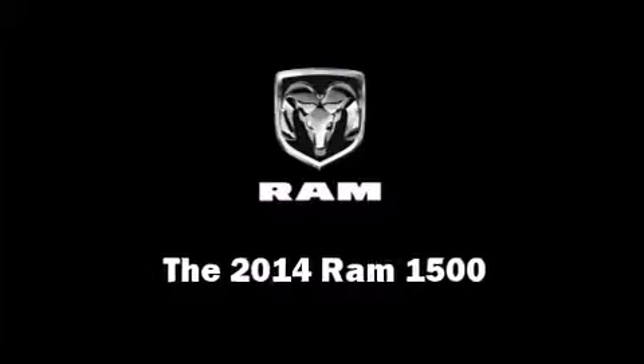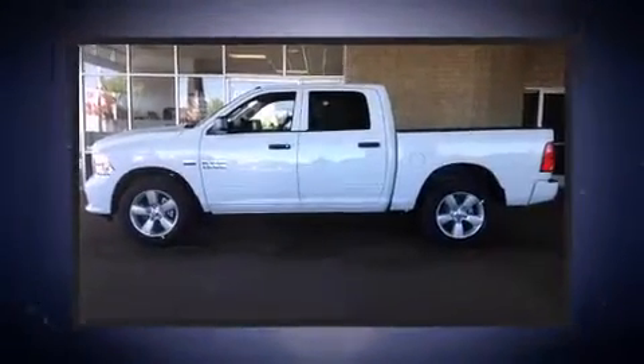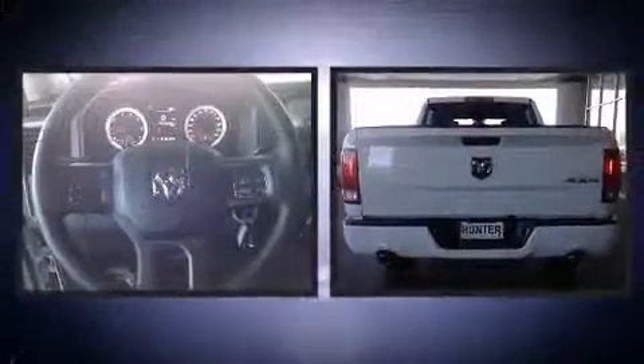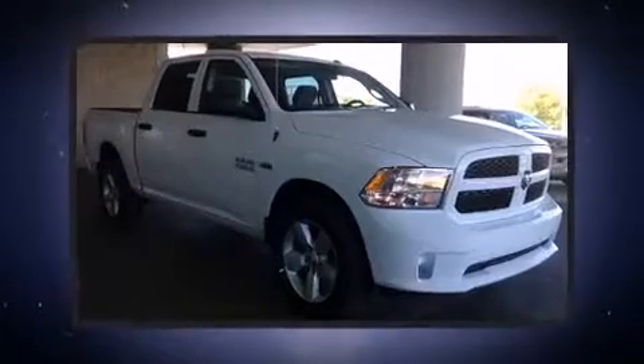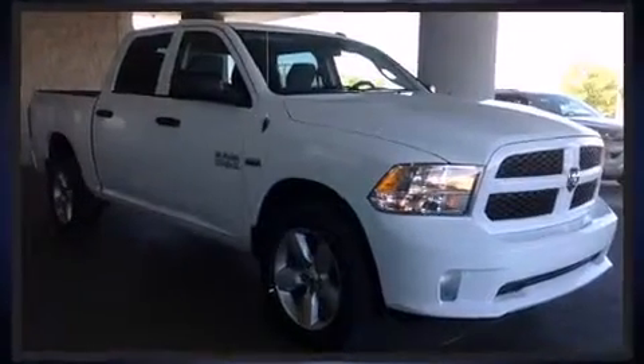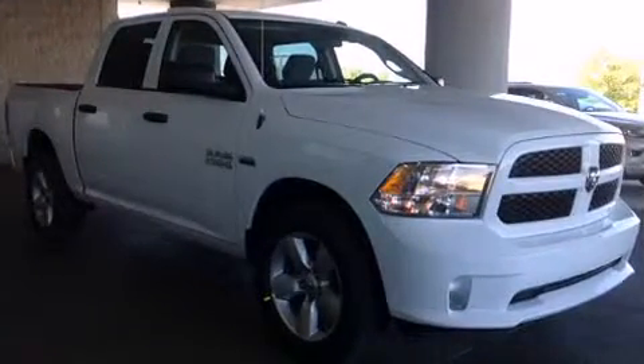Take command of the road in the 2014 Ram 1500. This four-door, six-passenger truck offers the features and options for which you've been searching. It features an automatic transmission, four-wheel drive, and a powerful eight-cylinder engine.